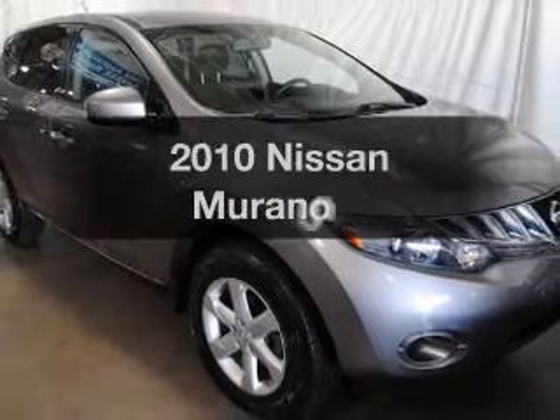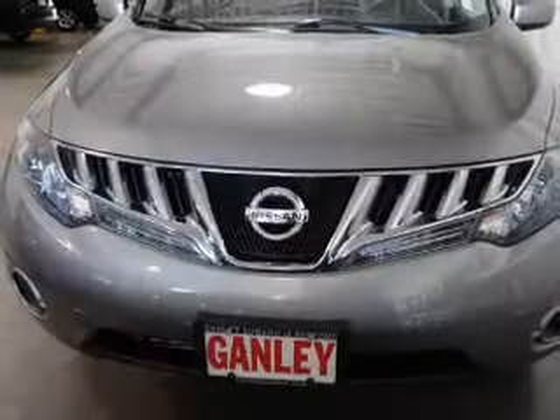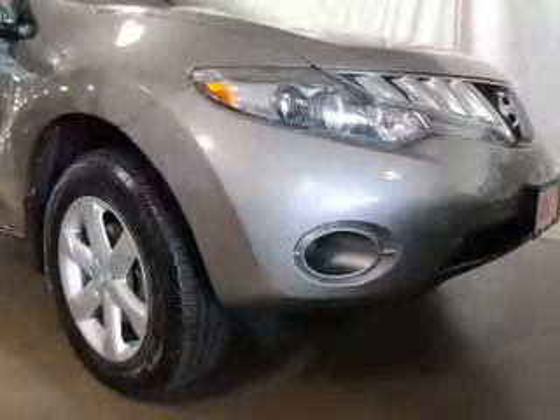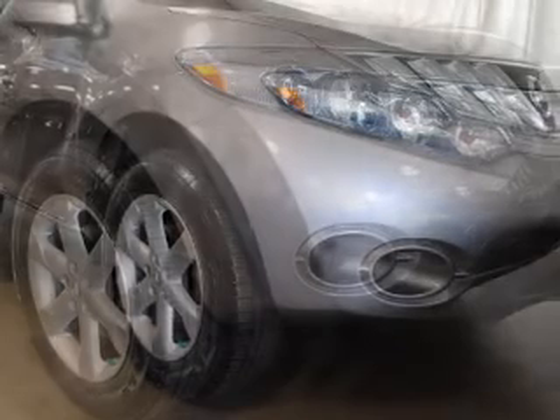Presenting the 2010 Nissan Murano. If you're looking for an automobile with great attributes, look no further. The powertrain includes all-wheel drive with a reliable six-cylinder engine, connected to a smooth shifting automatic transmission. Anti-lock brakes help to bring your vehicle to a safe stop.